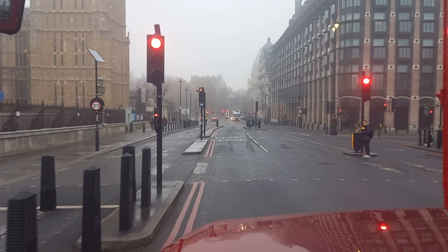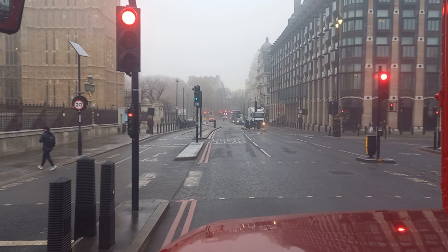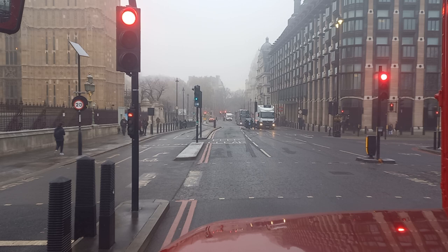On the right-hand side is Portcullis House, which is also part of the Houses of Parliament. There's a series of tunnels that go underneath that connect the Houses of Parliament to Portcullis House, for the MPs to walk through without having to cross the main road.